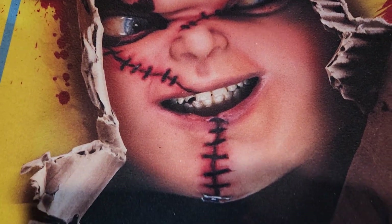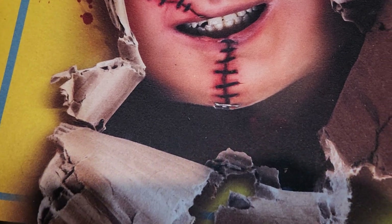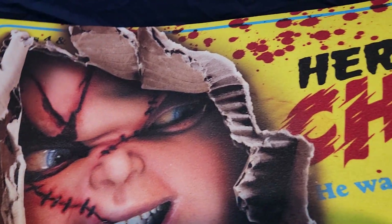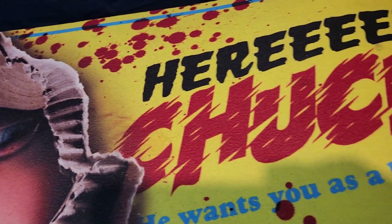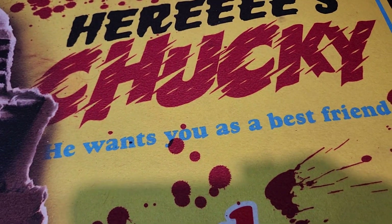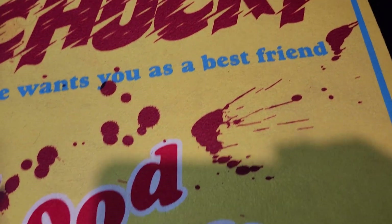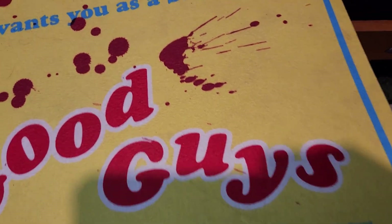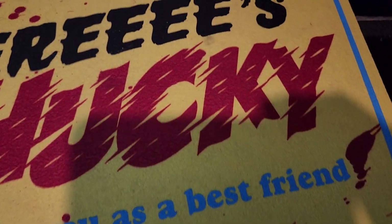If you guys don't have this, go out and get it now, because it's pretty hard to get. You can probably order one but they probably sell out very quick. Look at that — it's got the blood and all that. Here's Chucky — he wants you as a best friend. And it says Good Guys. That's pretty much it, guys.